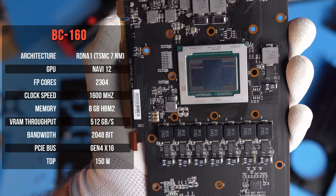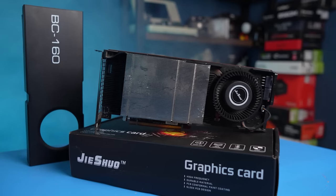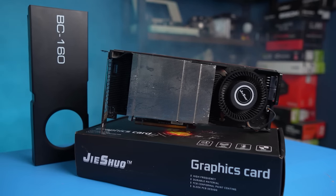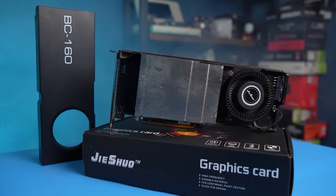Out of the box, the RDNA architecture doesn't know how to work with HBM, so AMD had to resort to such a workaround. The coolant system also looks unusual. We're all used to seeing heat pipes, but here AMD decided to use a full-fledged evaporation chamber, and the heatsink is quite hefty. Let's see how well it can cool down a 150-watt video card.